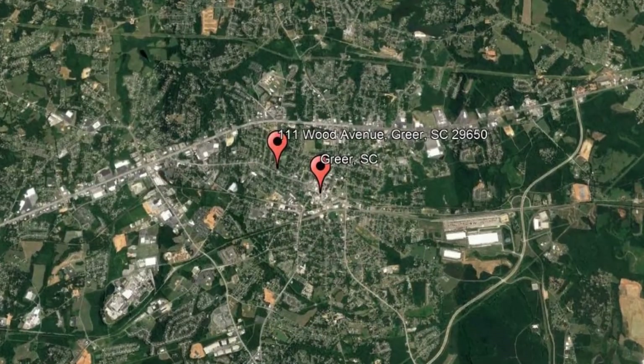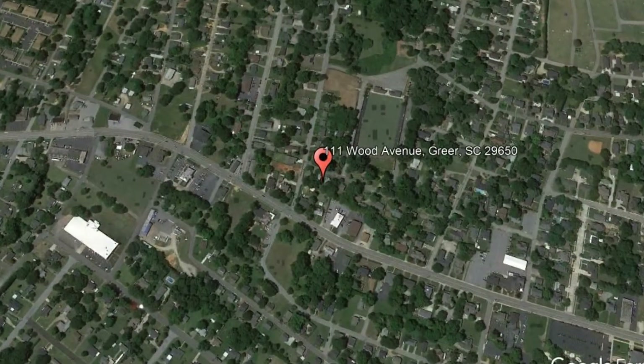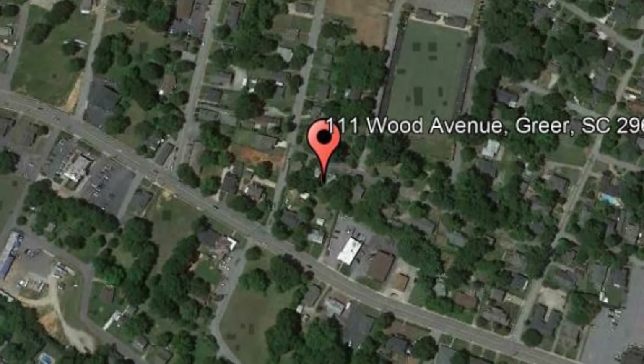Here are photos of an available rental property. Make it yours today. 111 Wood Avenue, Greer, South Carolina. This is a cute bungalow located in a desirable neighborhood in Greenville County.